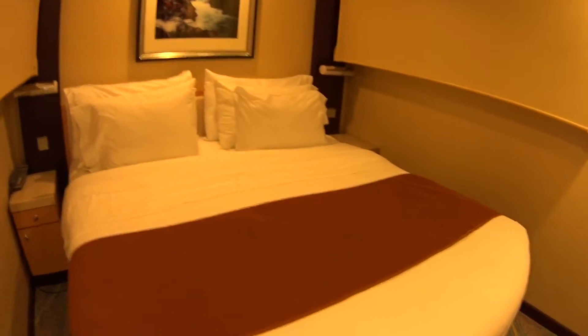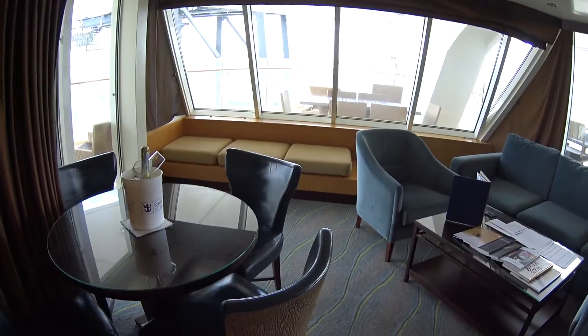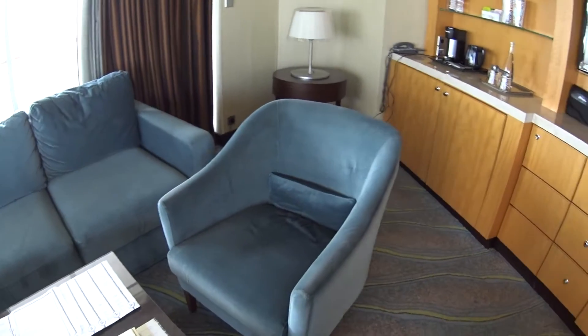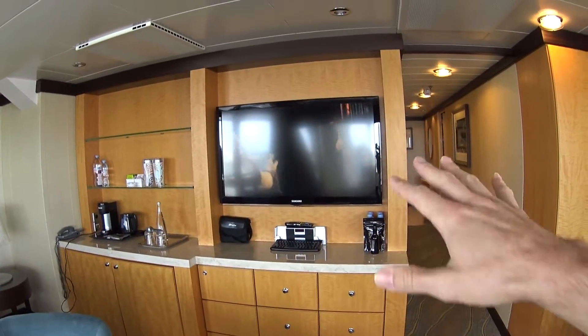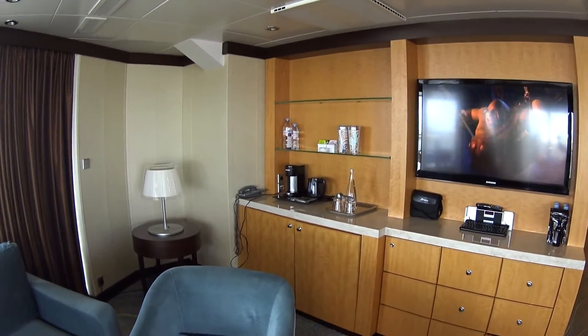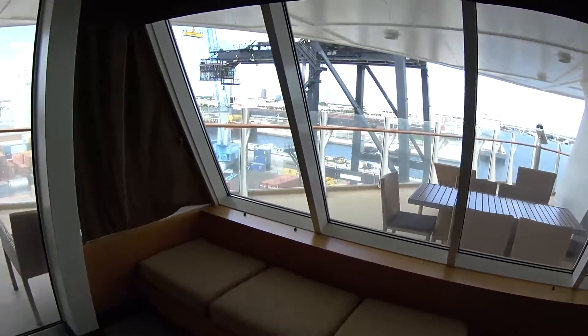There's another bedroom with its own TV, and it has bunk beds as well as a queen that converts to two twins. When you book suites on Royal Caribbean, they have the new Royal Suite Class amenities. For this particular room you get the latest Samsung TVs with keyboards, plus liquor and coffee makers thrown in as well.